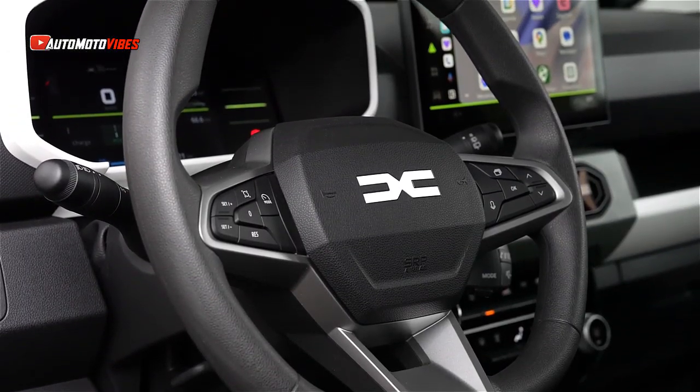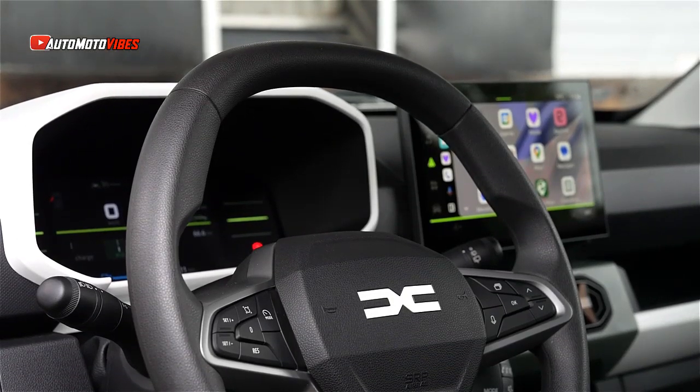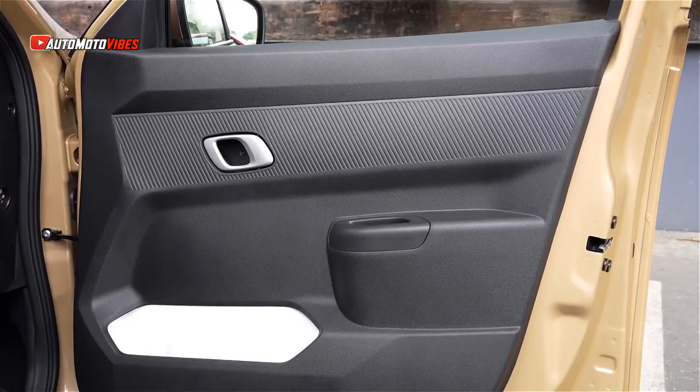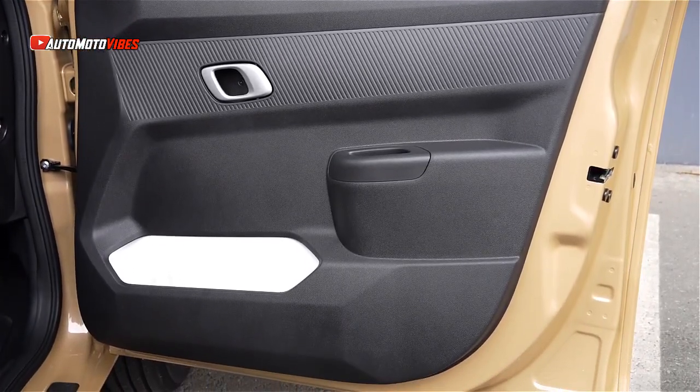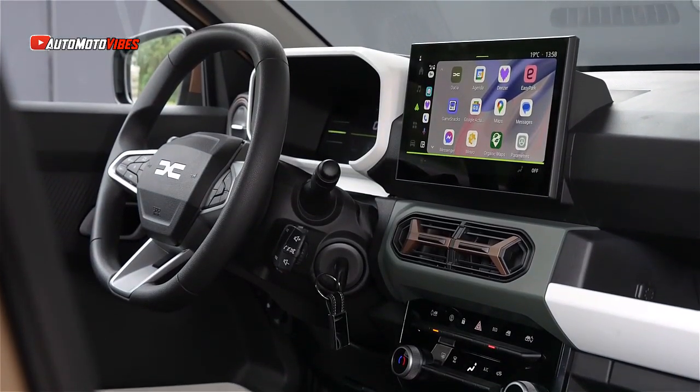The interior also benefits from a fresh design for a climate-controlled knob and air fan. The steering wheel, adorned with Dacia's new logo, now offers height adjustment. Additionally, the cabin includes an updated gear selector and a new slot for securing a smartphone.